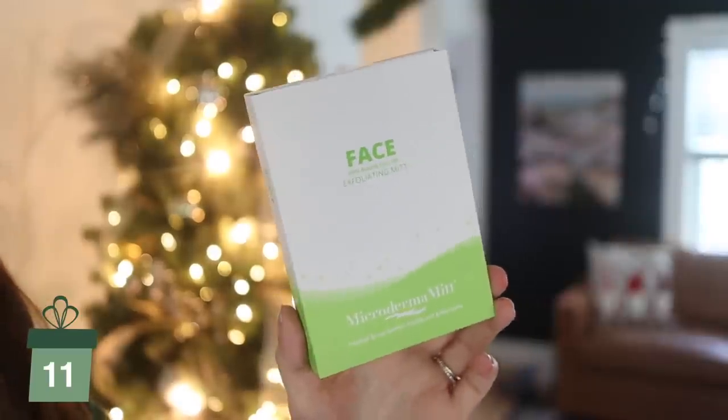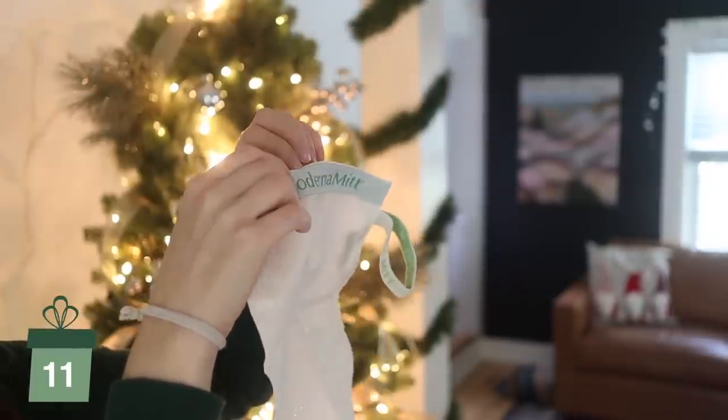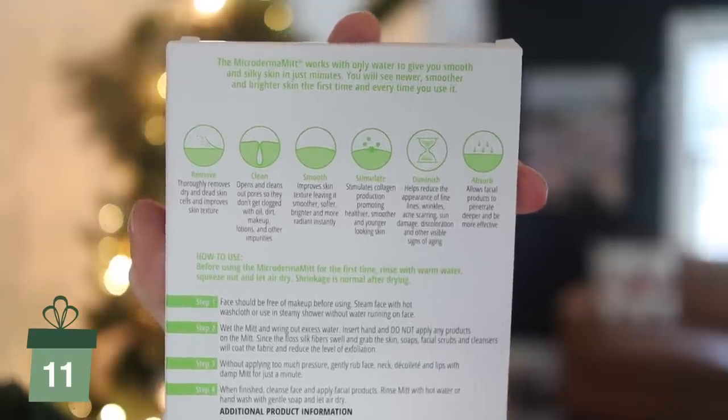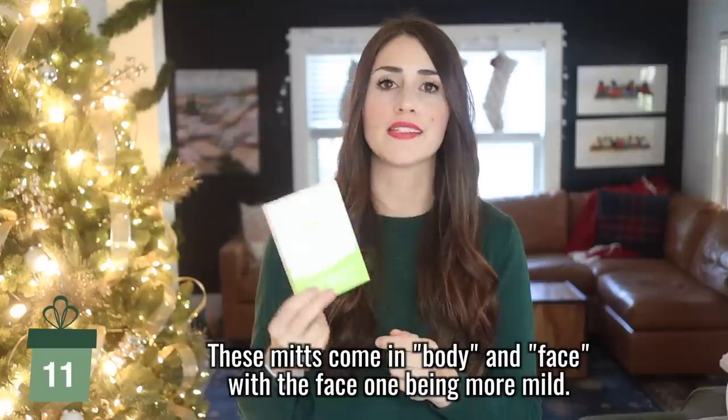Next is a product I've talked about a ton on Instagram — Microderma mitts. They're a bit pricey for an exfoliating mitt, but I've tried a ton of others and none of them work like this one. It is worth the money to buy the slightly nicer one. It's a great gift because it's something a lot of women or men would love to use but might not always want to splurge on for themselves. They have a face one and a body one — I keep them in my shower. When I use these my skin is so much softer. It's disgusting how much dead skin comes off, but your skin is so much happier afterwards.